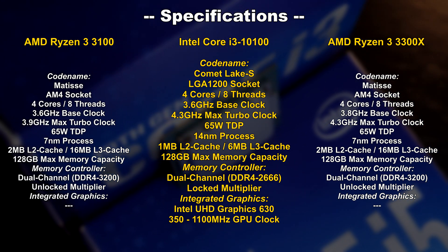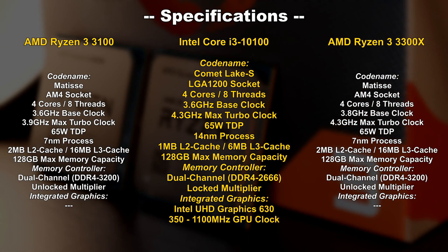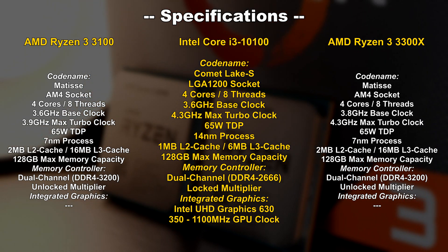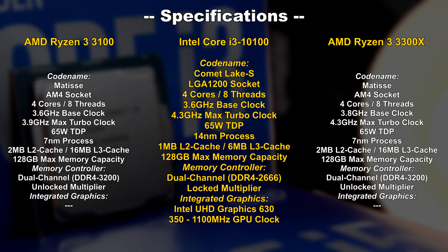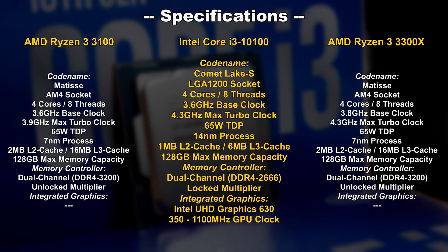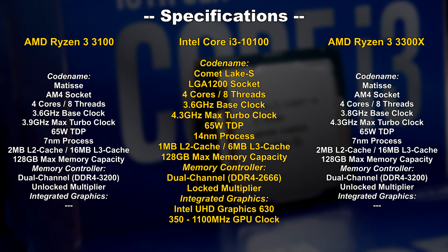A big difference, as always, is the manufacturing process. Intel still is at 14nm. While it has been heavily tweaked countless times by now, the node is not up to date anymore. More cache and, in theory, a better memory controller can be seen on those AMD counterparts. But keep in mind, this does not always mean AMD has to be better — we've seen that countless times, especially regarding the memory controller. Something I find to be a real bummer is the fact Intel does not allow all of their CPUs to be overclocked. Today's i3-10100 comes with a locked multiplier. I wish they'd finally copy AMD and allow users to tinker by playing around with clock speeds.